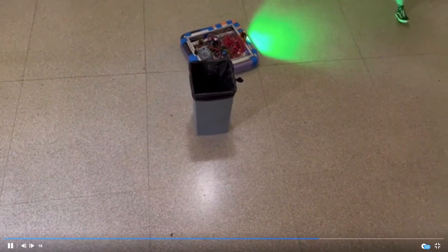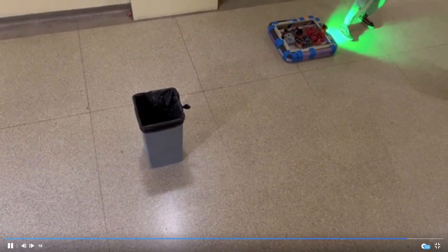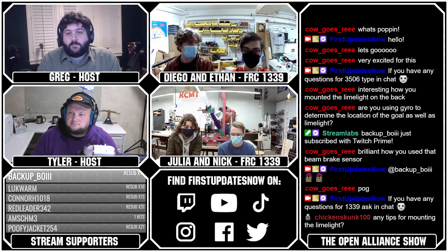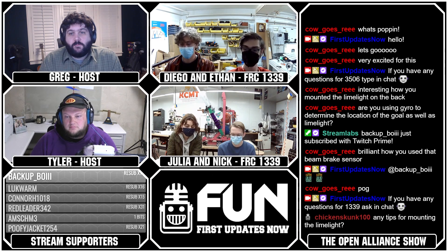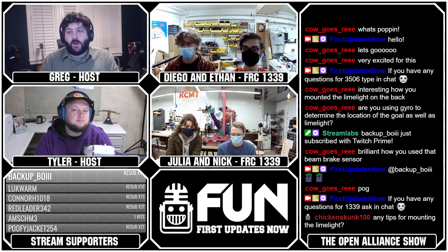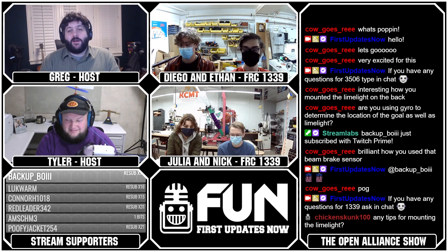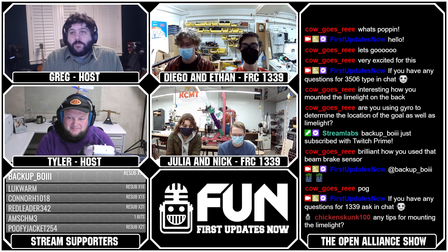When testing this, are you running on carpet or tile? We characterized it on carpet. Luckily the Ramsete and PID controller can manage both carpet and tile, but for competition season we'll want to stick with carpet. A lot of teams test in the hallway on tile and are in for an interesting experience the first time they put the robot on the field. It sounds like you have that well under control.